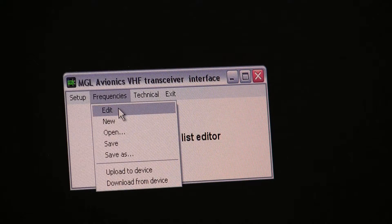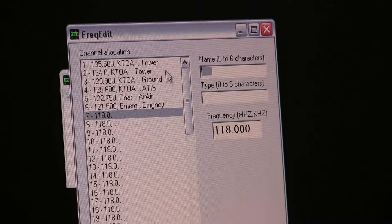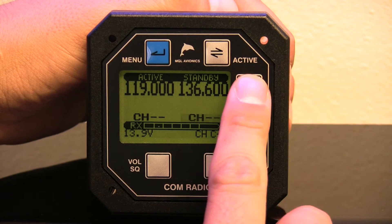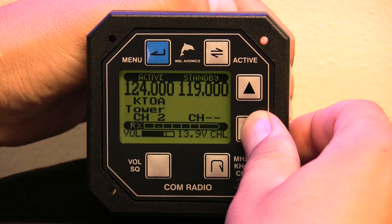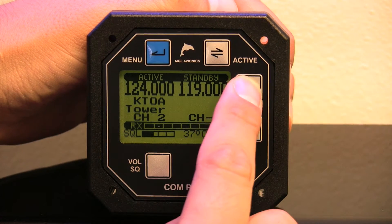Also, you can use a simple PC program to upload large labeled frequency lists, making changing frequencies in your favorite area as easy as selecting the channel mode. Just press and hold the channel button down for two seconds and then use the up-down keys to select your channel. The up-down keys adjust the volume when not in the frequency selection mode, and can be used to adjust the squelch by pressing the volume squelch selection key.